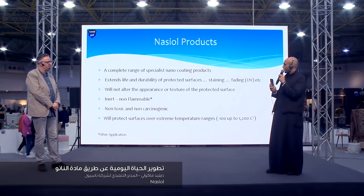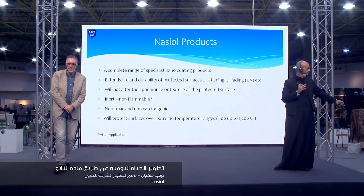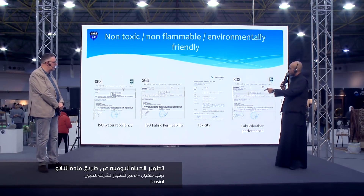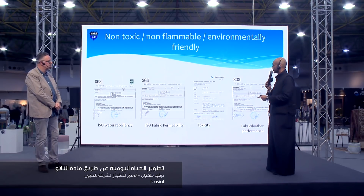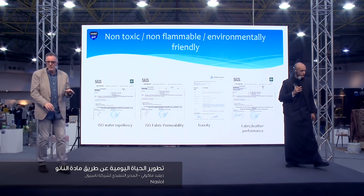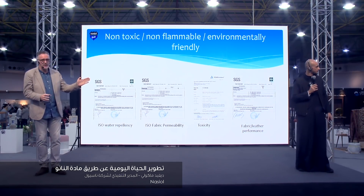So we have a wide range of products. We're going to show you that they are non-harmful, non-toxic. ISO certified? Yes. You'll see here all the certification. The product is internationally tested by aviation companies and all the various agencies.